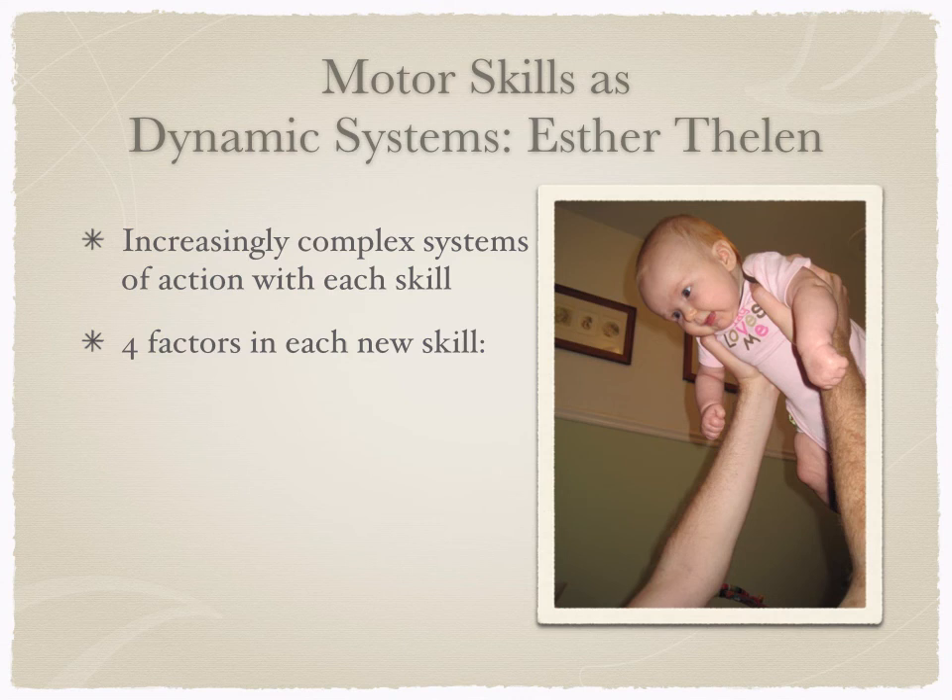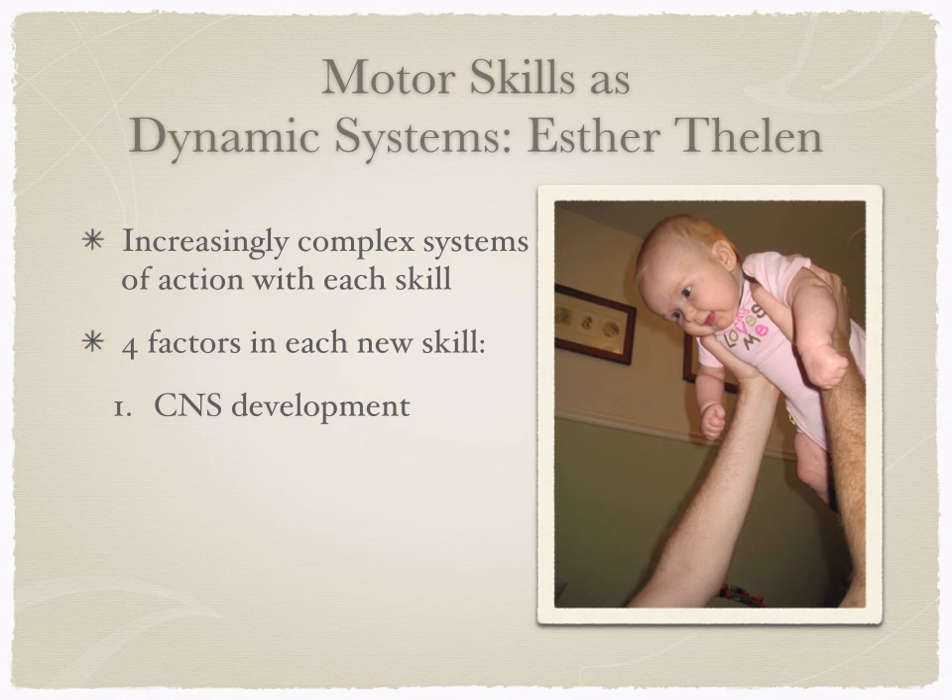Each new skill requires four different pieces of development. First, central nervous system development — the brain, nerves, and spinal cord must be sufficiently coordinated. Second, the body's physical capacity to perform the skill. Third, goals — as seen with Liam, even if the CNS is developed and the body has capacity, if the infant doesn't want to walk across the room, they won't. The loving embrace of a parent across the room was his goal. Fourth, environmental supports — is the environment supporting development of these motor skills?